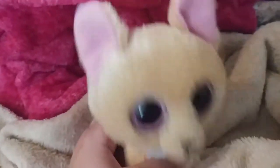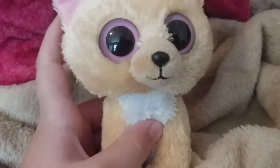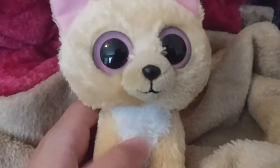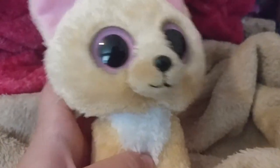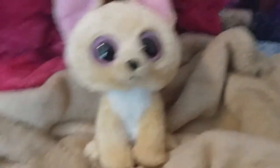Next, the Beanie Boo I got is Nacho. I got him at church camp because my friend grew out of Beanie Boos, and she knows I collect them, so she gave Nacho to me. I love him — he's super soft and super cute, and I'm so happy that I have him.